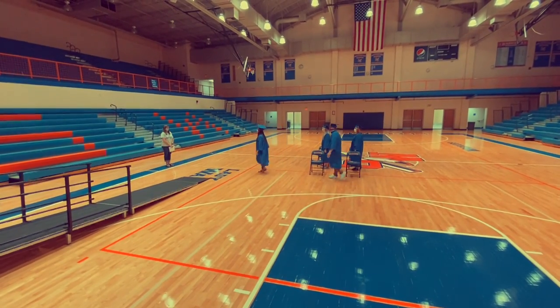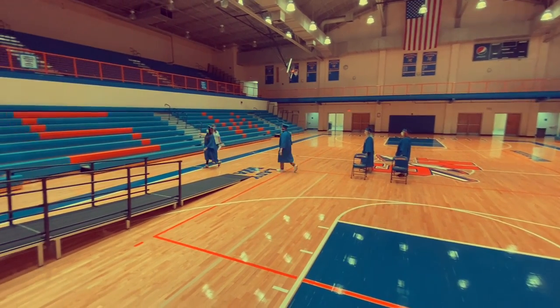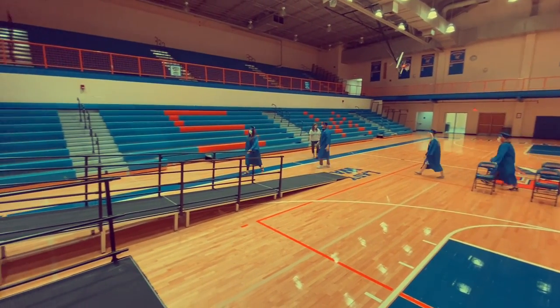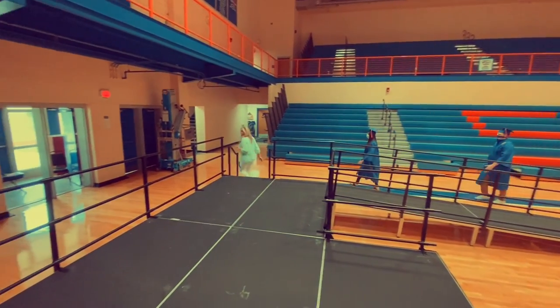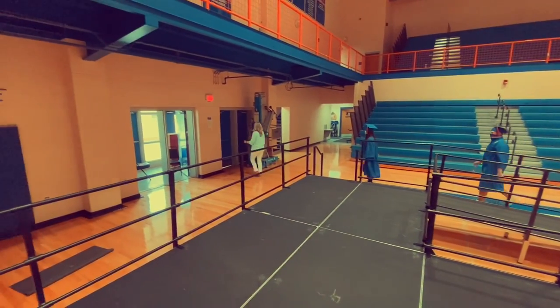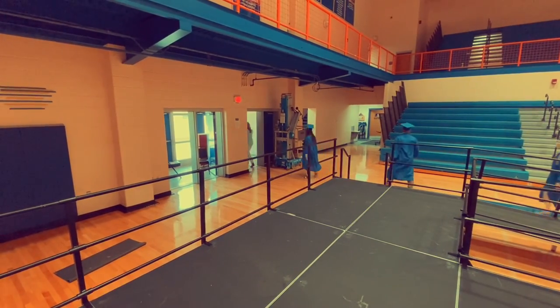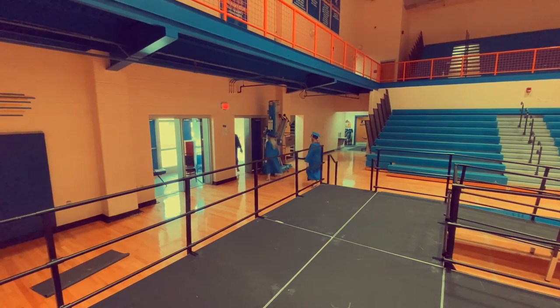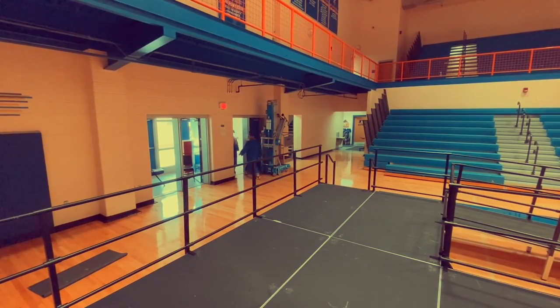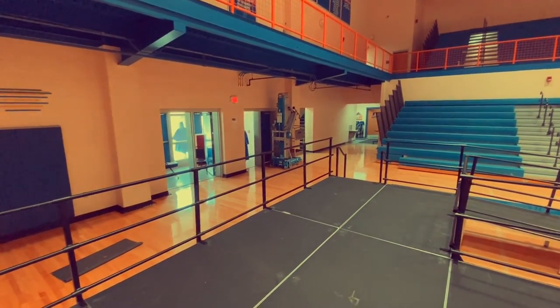Once the ceremony is over, you'll be escorted outside by adults. All students will exit the building and go towards the football field. While we're out on the football field, we will take our picture together and throw our hats up in the air. Once all students are outside, adults will be directed outside as well to join in for the festivities.